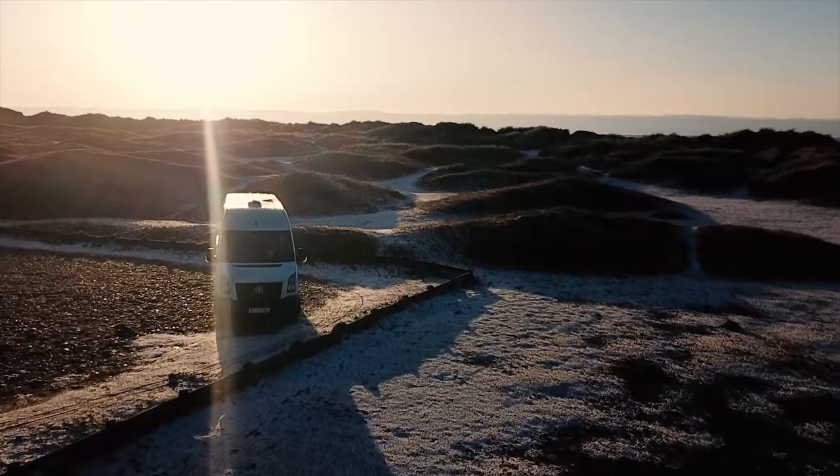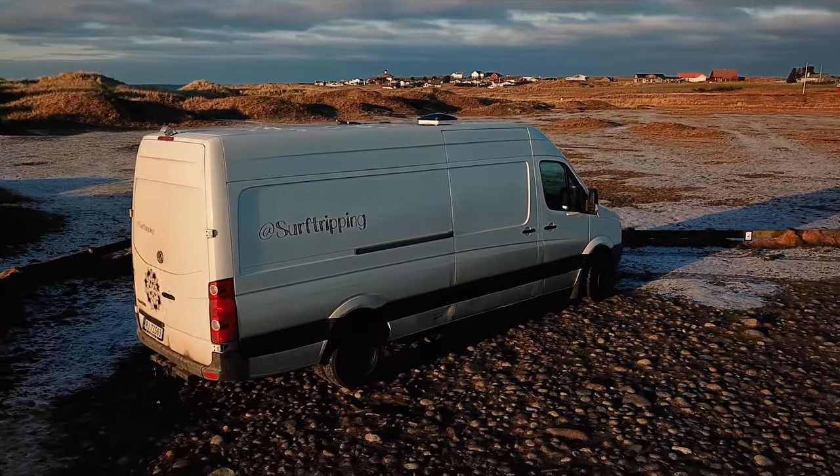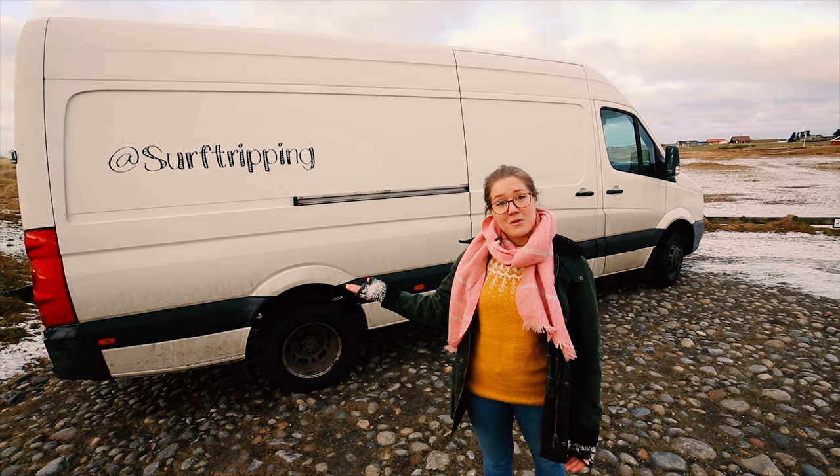The van is approximately seven meters long. We haven't done anything with it other than attaching some stickers so you know that Surf Tripping has arrived.